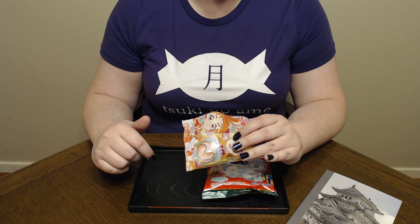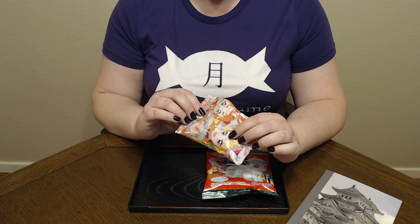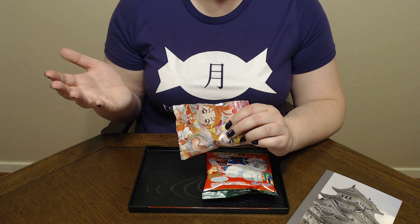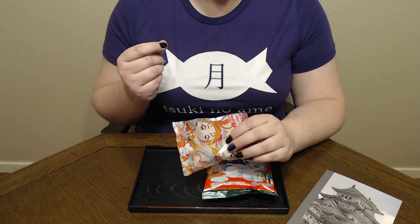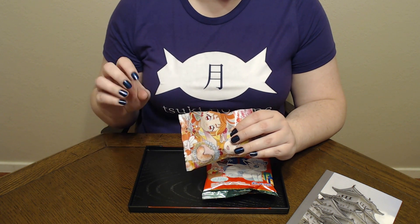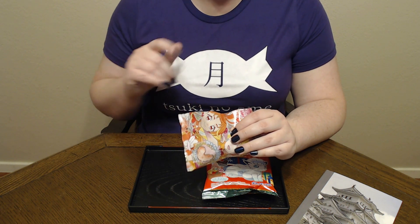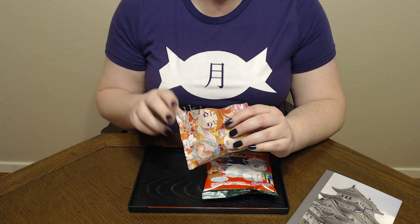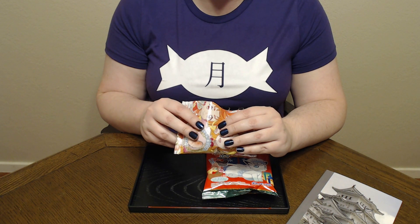So it actually reminds me of cereal — kind of like Captain Crunch, only more strawberry flavored. It's kind of interesting. It's not bad if you're somebody who likes munching on dry cereal. It's not quite as crunchy; it's got a little bit more give. I sometimes think dry cereal is a little too crunchy. People joke about Captain Crunch cutting up your mouth — this doesn't do that, but it gives you a similar crunch, just not quite so strong where you think you're going to hurt yourself.